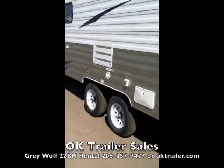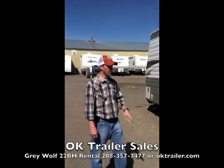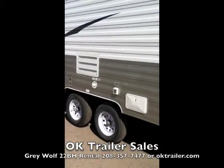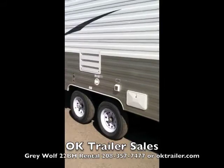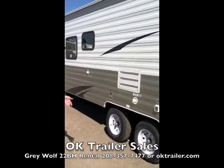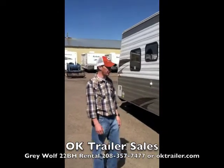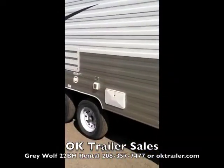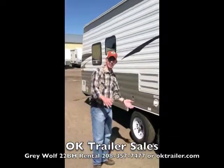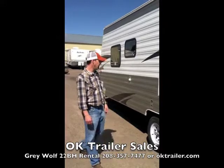Now on this side of the trailer, this is the important side if you're in an RV park because all your hookups are here. We have our sewer dump, our 110 power supply, and our fresh water hookup — so we can fill, power, and dump the trailer all from this side, which is typically where they are in every campground. This trailer also has an outside shower with hot and cold water, great for cleaning up messy kids or washing your hands after a good day of fishing.